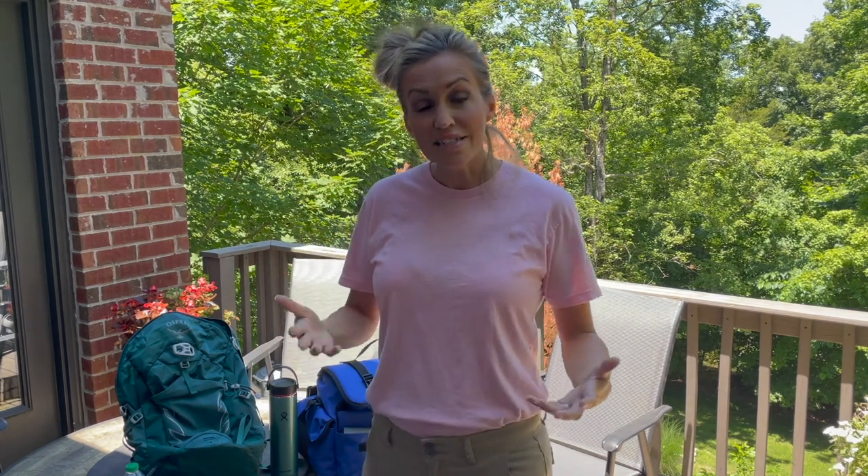I do want to let you guys know that the harnesses and leashes you're going to see in today's video were sent to me by Embark. I'm going to drop the link for the products in the description of this video, but otherwise let's get started.